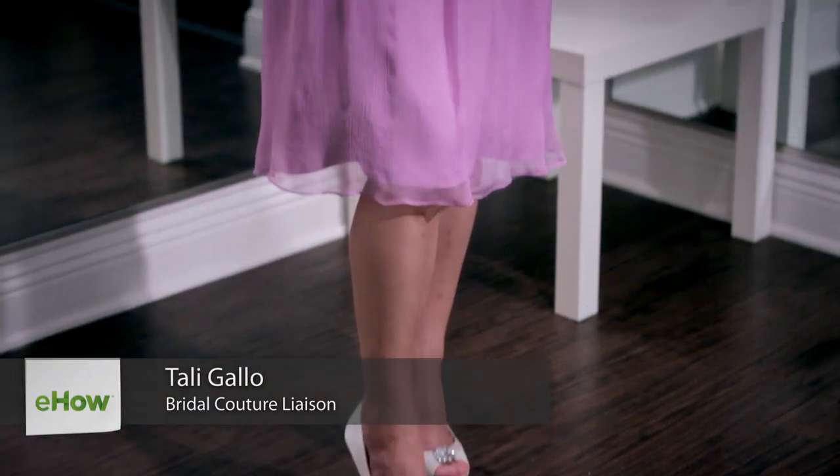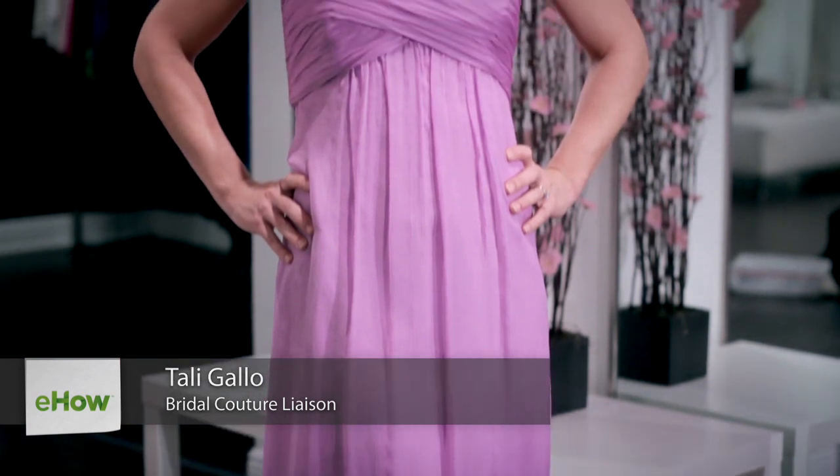Hi, I'm Tali Gallo, director of Solutions Bridal in Orlando, Florida. I'm here to share with you what jewelry to wear with a lavender v-neck dress for a wedding. The most important thing is to not be matchy-matchy. For example, don't show up at the wedding in your gorgeous lavender v-neck dress, lavender jewelry, and dyed lavender clutch and shoes. That is a no-no in anyone's book.